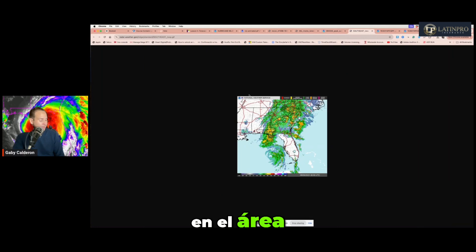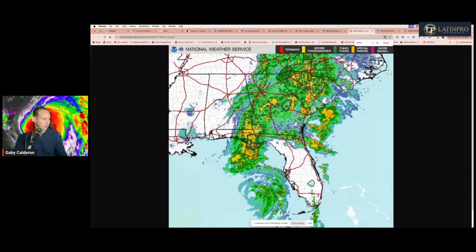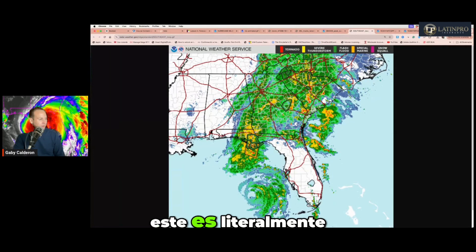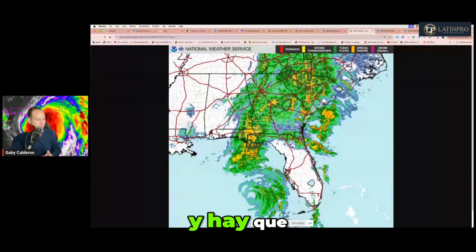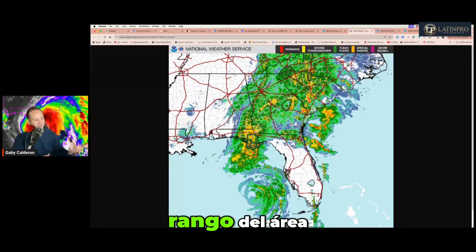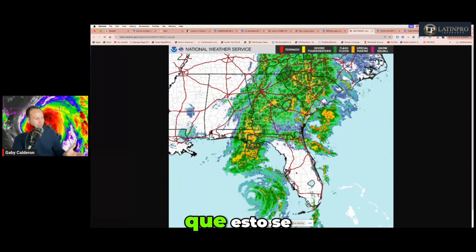Estamos viendo el área de radar Doppler. Vamos a ampliar esta imagen. Gran parte de este sistema se encuentra al oeste de la península. Este círculo es literalmente el centro del huracán Helen y estas son las bandas que lo acompañan. Las buenas noticias son que el sistema está bien organizado, lo que significa que está compactado y la lluvia se mantiene en el rango del área de los vientos. Sin embargo, en la península de la Florida la lluvia es mínima en estos precisos momentos. Esto no significa que se va a mantener así.